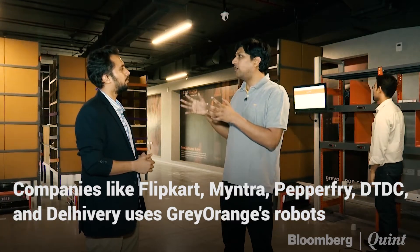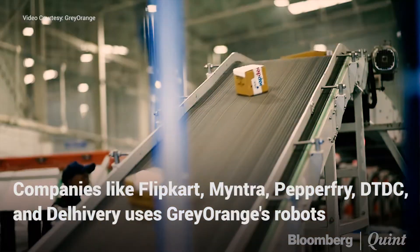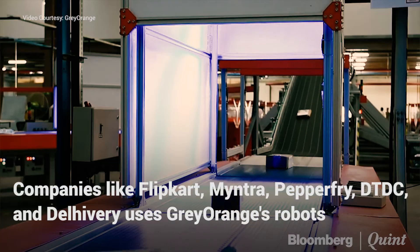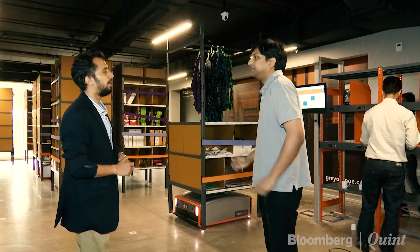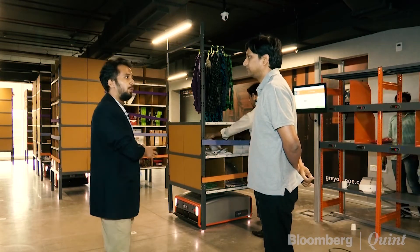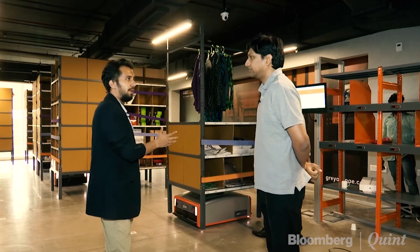This helps e-commerce and retail players deliver very fast with great accuracy and flexibility. E-commerce giants like Amazon are also doing automation and automating their warehouses as well.